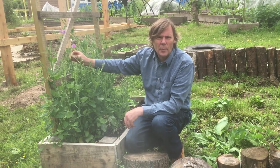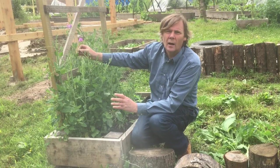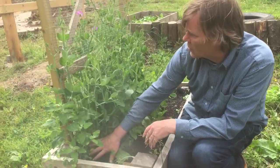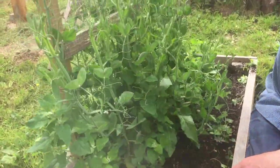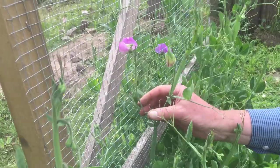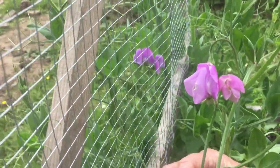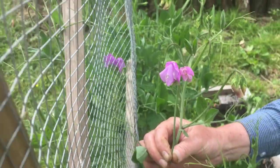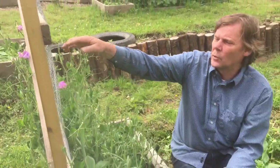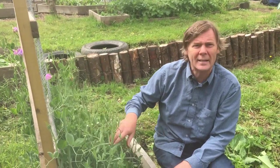If you remember, in April we brought out the toilet roll holders with all the sweet peas beginning to start, and we had planted them down here so they could climb up the trellis. Here's the sweet peas — you can see them starting to flower now. They'll give off a nice sweet scent and they'll keep on climbing. They're doing not too bad after two months.